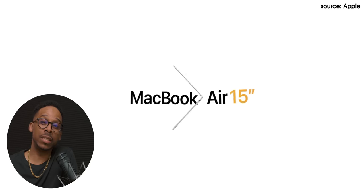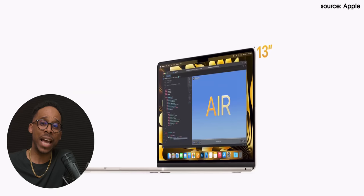Apple just released their brand new M2 MacBook Air in the 15-inch model. I have the current 13-inch M2 MacBook Air in midnight. Absolutely love this computer. This is a great laptop for a lot of people.